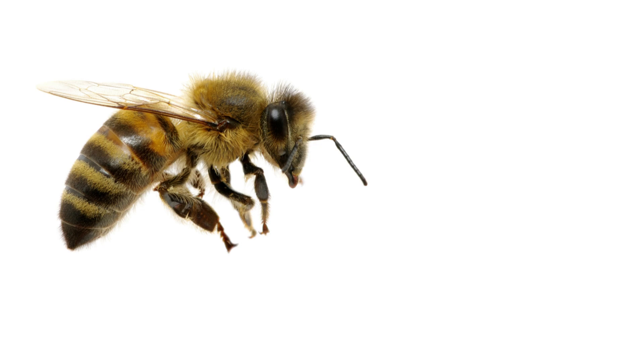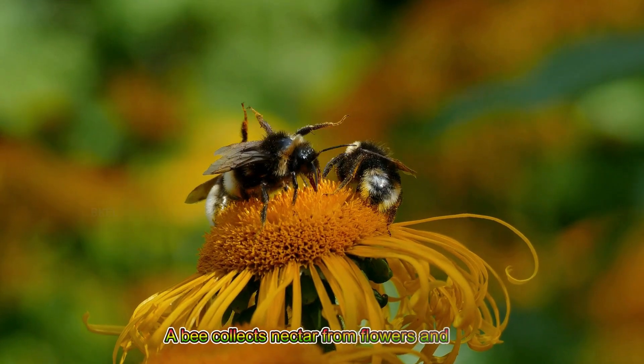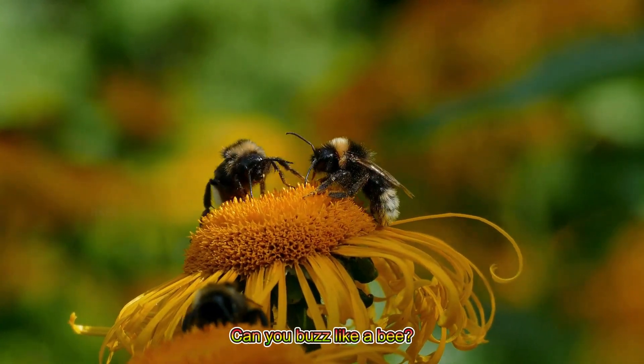Bee! A bee collects nectar from flowers and makes yummy honey. Can you buzz like a bee?